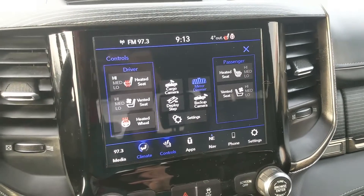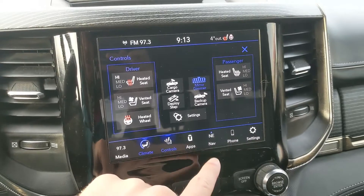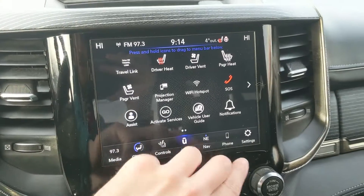You have your digital climate controls with dual zone front climate so you can stay comfortable at different temperatures, as well as heated and air-conditioned front seats and a heated steering wheel, so you can stay comfortable no matter the weather or climate.